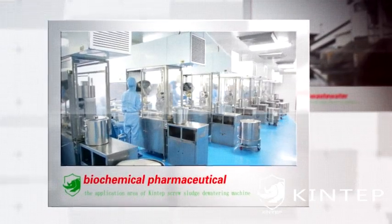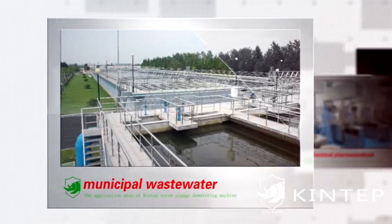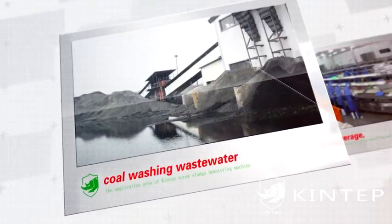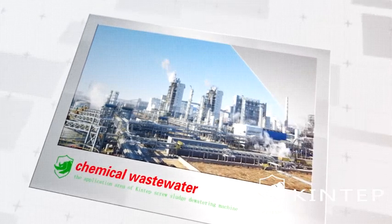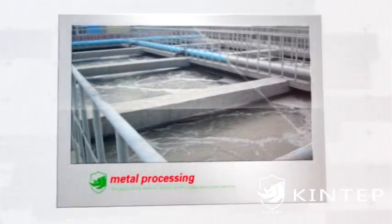4. Widely applicable processing range. Can be applied to biochemical pharmaceutical, oil refining, our plant wastewater, municipal wastewater, brewery wastewater, cold washing wastewater, chemical wastewater, printing and dyeing, paper making, food and beverage, metal processing, and more.